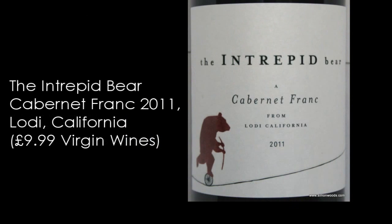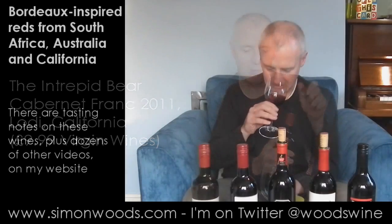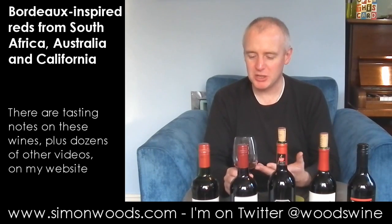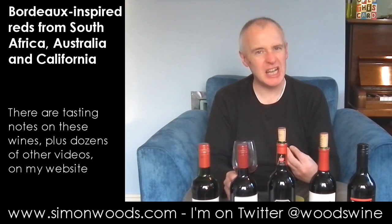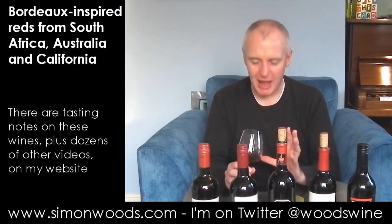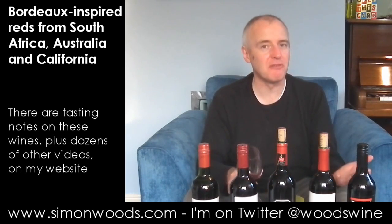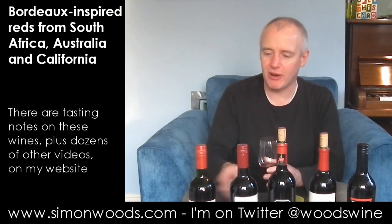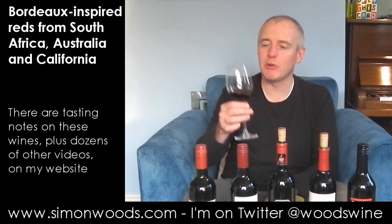First one: the Intrepid Bear Cabernet Franc from Lodi in California, 2011 vintage. Let's give it a whirl. Jammie Dodge biscuit character here. There's a sweetness and juiciness about it that feels slightly confected. It doesn't smell like it's going to be high class. Looking at the colour, it doesn't feel like it's going to have massive concentration. I don't get much of that leafy fragrant Cab Franc character on the nose — let's see when I taste it.